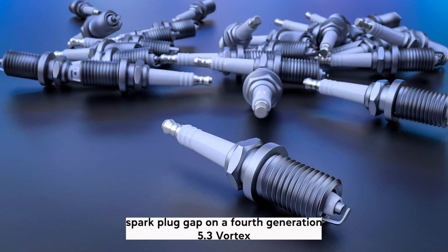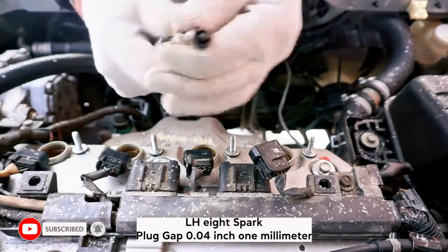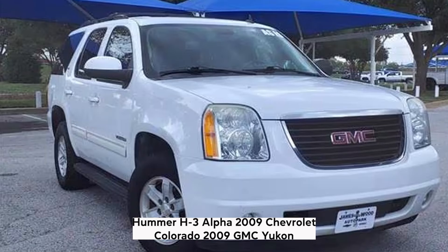4th generation 5.3 Vortec — LH8. Spark plug gap: 0.04 inch (1 millimeter). Vehicles with the LH8 engine: 2008–2009 Hummer H3 Alpha, 2009 Chevrolet Colorado, 2009 GMC Yukon.